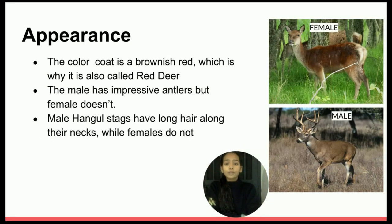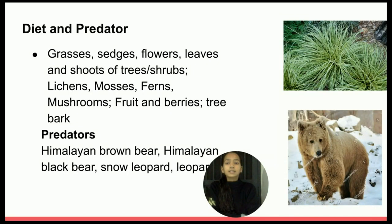The colour coat is a brownish red, which is why it is also called red deer. However, this can vary with the season and the age of the Hangul. In an older Hangul, the colour coat is brown. Male Hangul stags have long hair along their necks, while females do not. They eat grasses, sedges, the leaves and shoots of trees, and other woody plants. Fruits and berries are sometimes eaten too, while tree bark is taken when other food is scarce.